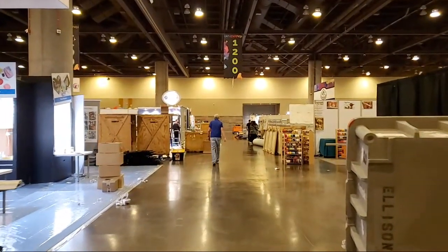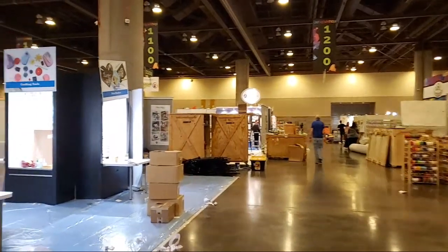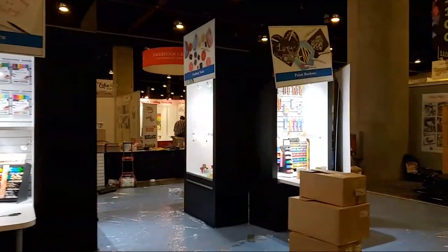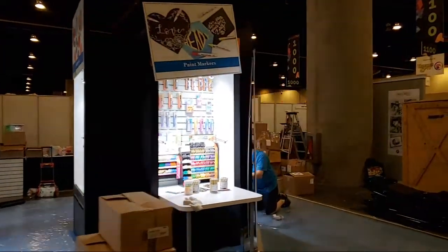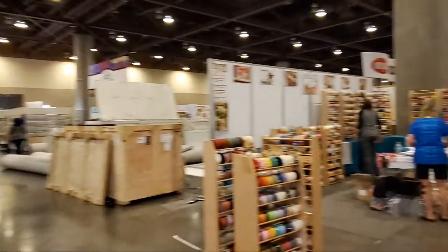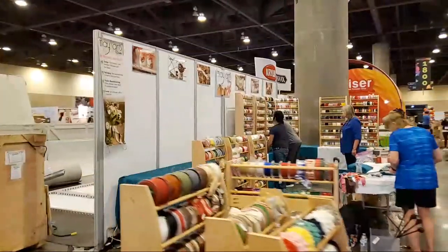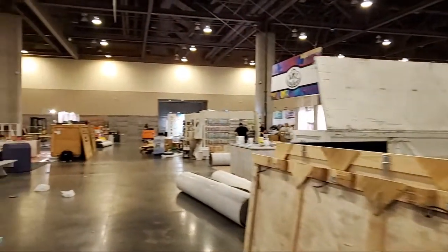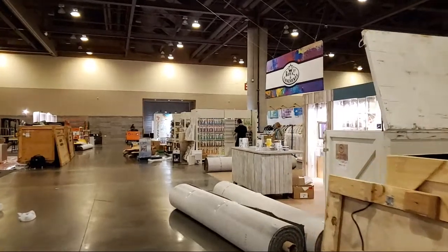I will be doing individual tours from the booths as well, but this is still setup day. Here's Marvy Yakuda — I'll be going talking to them. And here we have May Arts ribbon — they're getting their ribbon on over here, very cool.